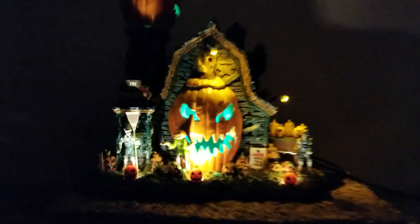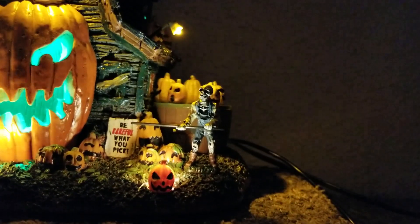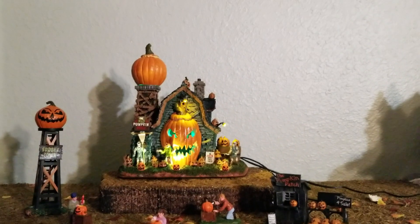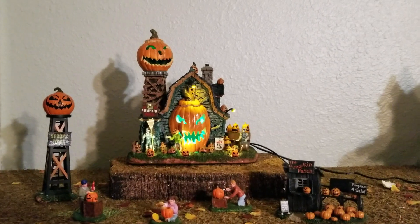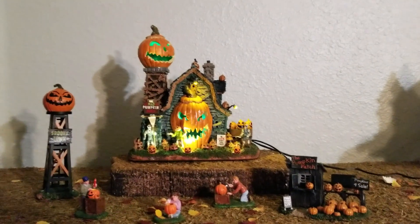Welcome to the Mad Pumpkin Patch, where you can pick your own pumpkins — or maybe they'll pick you. My overall rating of this Spooky Town piece: I'd give it a 9 out of 10. If the animated components were a little bit more reliable, I would have given it an easy 10 out of 10. Regardless of the animation flaws, I still think this is a killer piece and it would be great in anyone's collection — especially if you're doing a pumpkin patch. If you're doing a pumpkin patch, you have to have this.